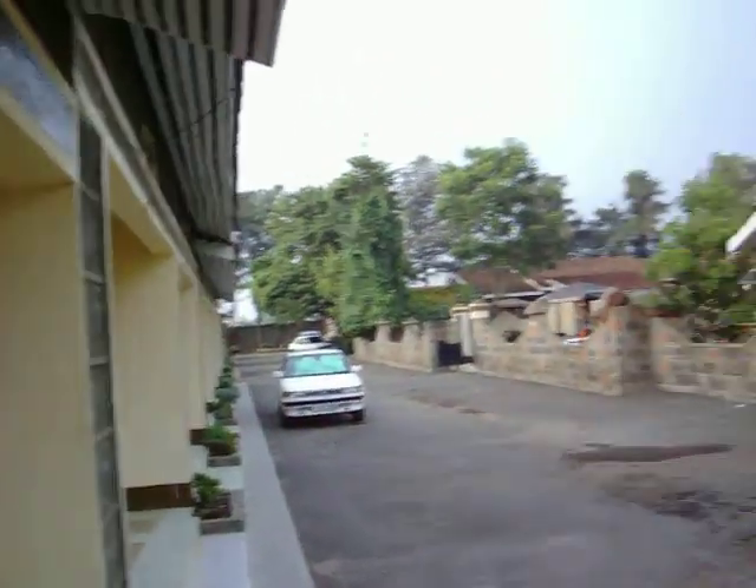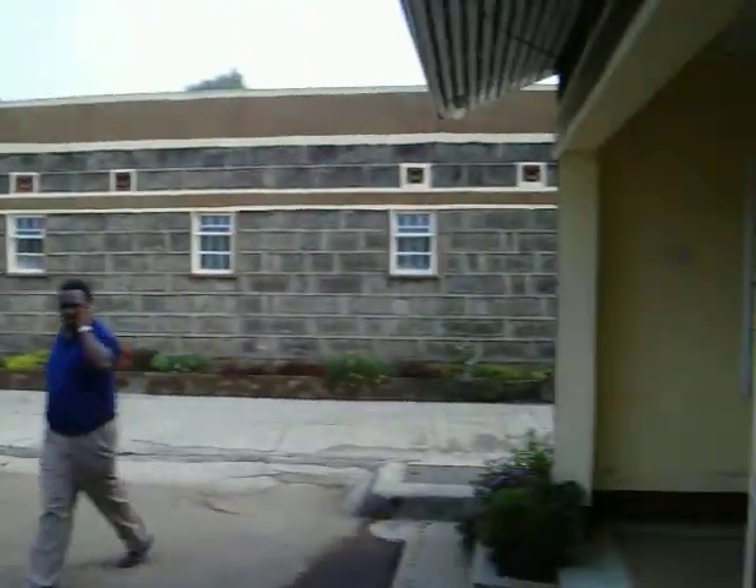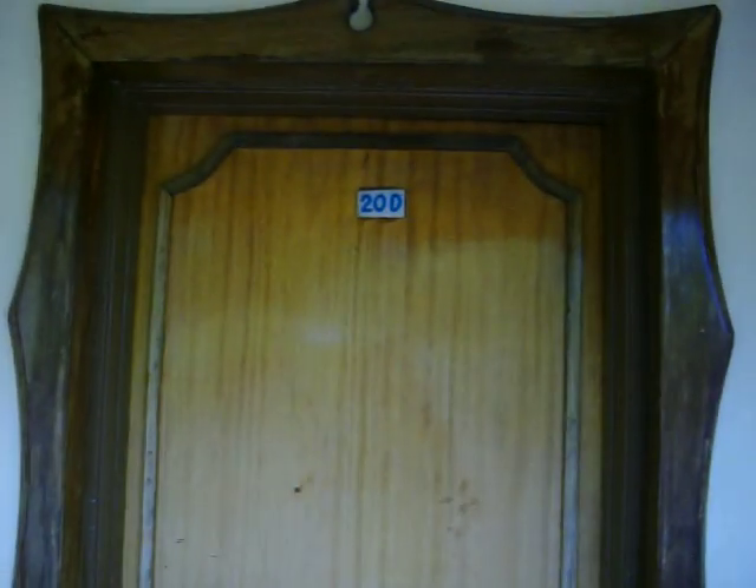This is where our hotel is. It's a cool place. This is our room 20D.